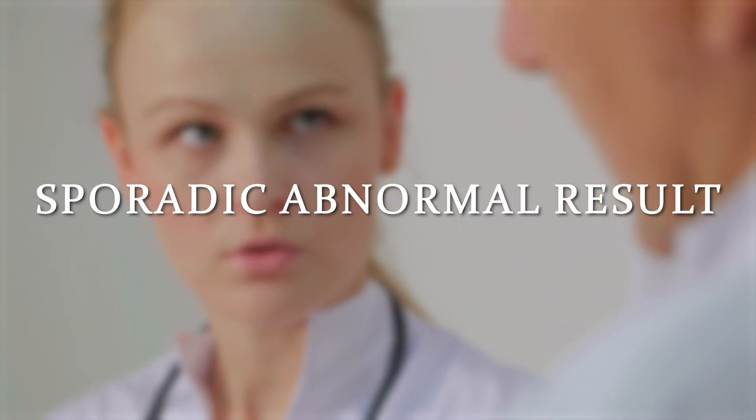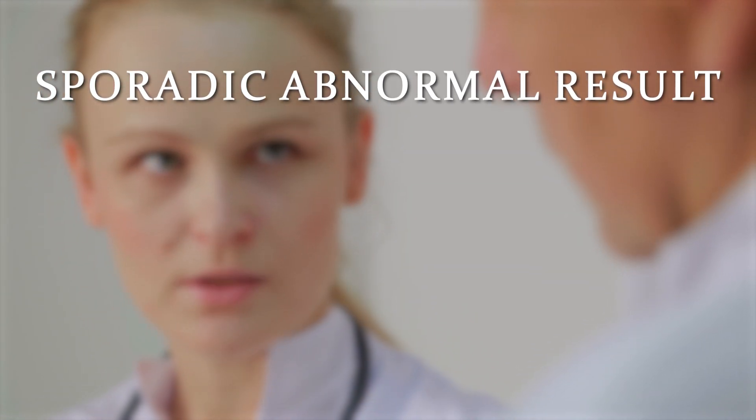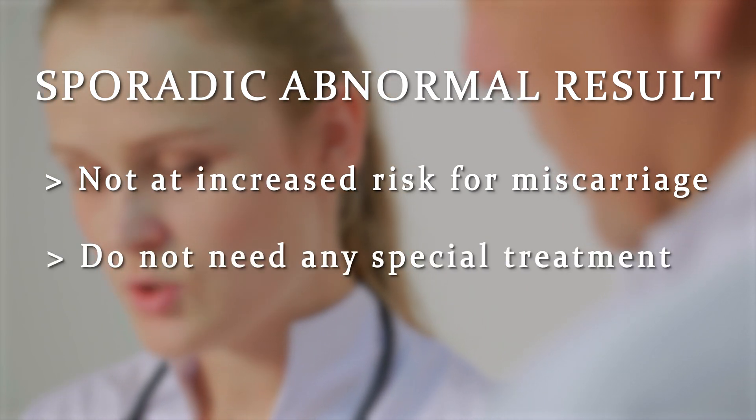If any of these tests come back abnormal, they should be repeated after 12 weeks to make sure they are persistently abnormal. Why? Very commonly, people can have a sporadic abnormal result. People with a sporadic result are not at increased risk for miscarriage and do not need any special treatment.